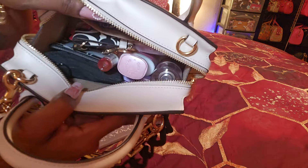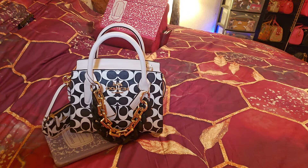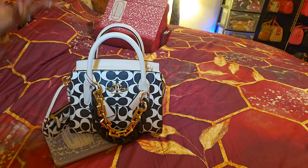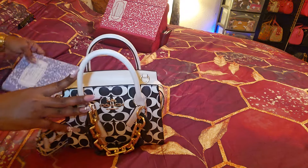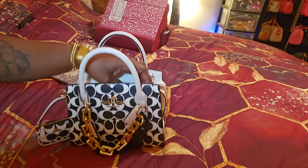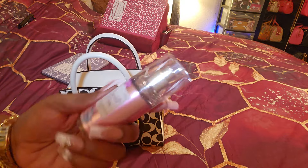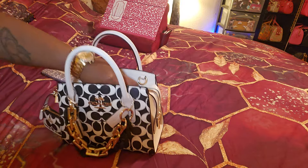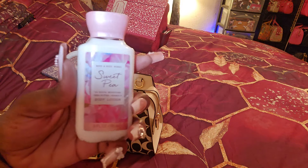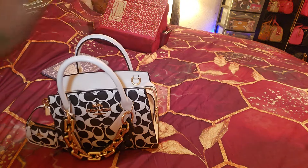It's small but it's mighty, and it ain't tiny small like a mini Rowan. I really love this bag. So first thing I see is I have my Sweet Pea body mist in there, and then I have my Sweet Pea lotion, and then I have my earbuds.